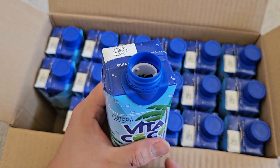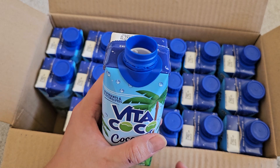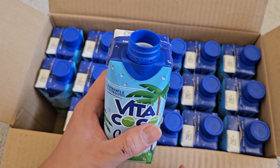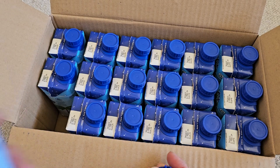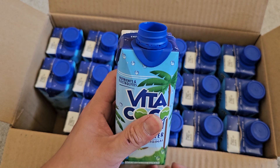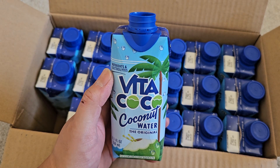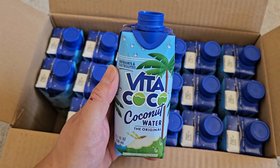Hmm. Nice, refreshing coconut water. I would refrigerate it — to me, it tastes better cold. But yeah, this is very nice. If you like coconut water, or if you want to give it a try and you find this at your Costco, go get it. Thanks for watching. Highly recommend this, and I'll see you all in the next one. Bye.